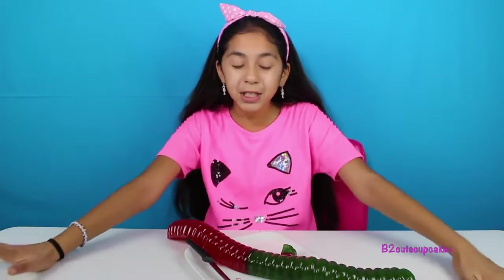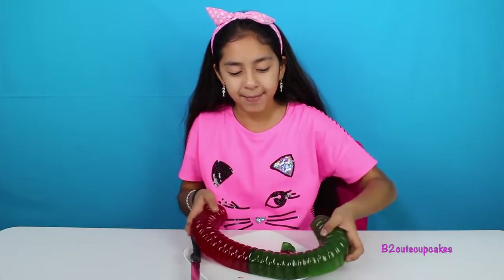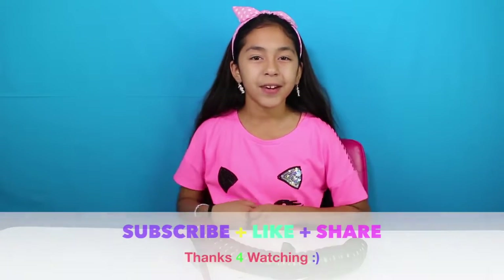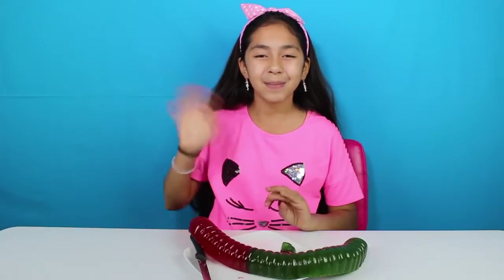I hope you enjoyed this video. I had so much fun doing this because it's a giant worm and it's candy. I love making candy videos for you guys. That's all for today — don't forget to subscribe, like, comment, share, and I'll see you next video. Bye bye!